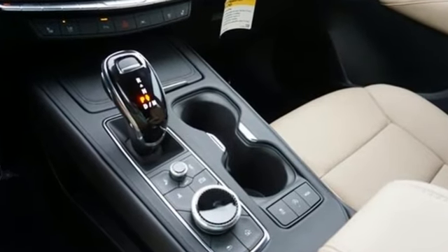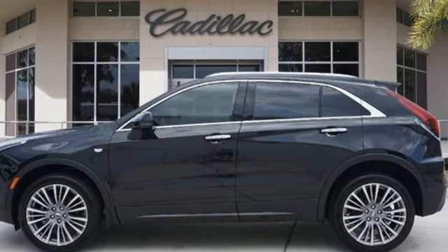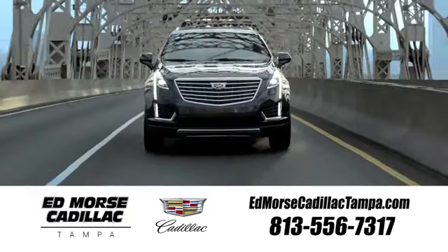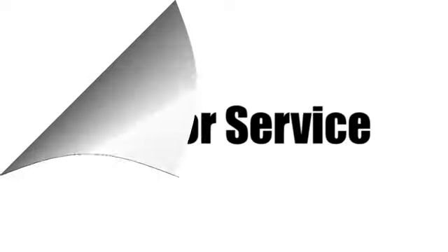For over 100 years Cadillac has dared to drive the world forward. Stop in for a test drive and make it yours today. Visit our website at edmorescadillactampa.com or call us today. For value and for service, it's edmores.